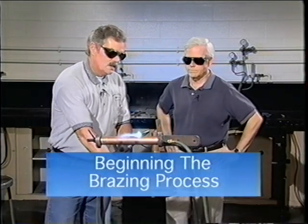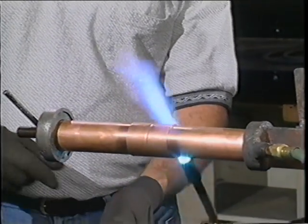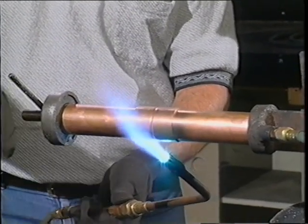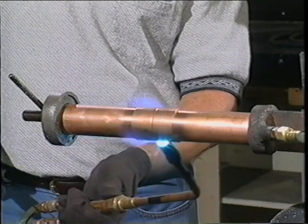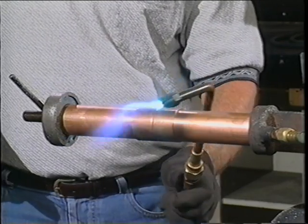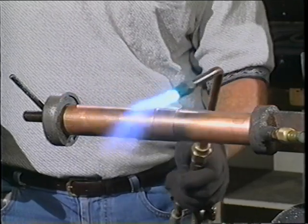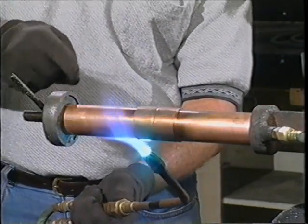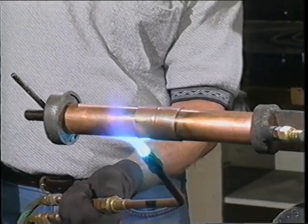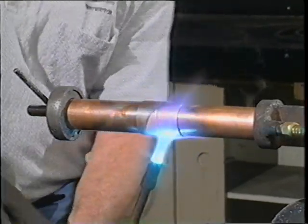On a horizontal joint we want to heat it all the way around until it gets cherry red, and when we start actually brazing the joint we want to start at the bottom and work our way up on both sides. Keeping the heat moving is the key so it doesn't get too hot in one place. We always take our heat from the tubing to the coupling or fitting so that we're sure the pipe on the inside of the fitting is just as hot as the outside, assuring ourselves of a completely brazed joint.